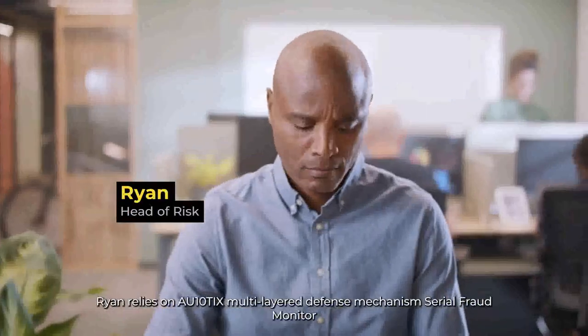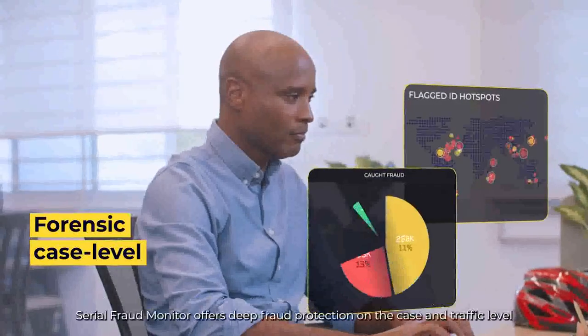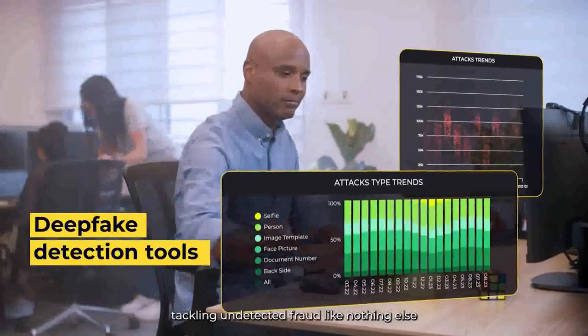Ryan relies on Authentix's multi-layered defense mechanism, Serial Fraud Monitor. Serial Fraud Monitor offers deep fraud protection on the case and traffic level, tackling undetected fraud like nothing else.